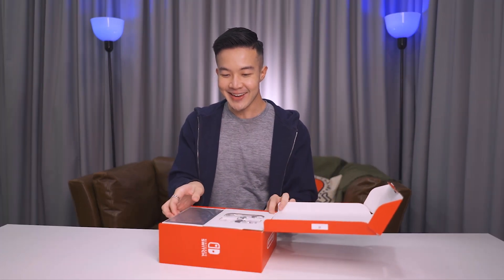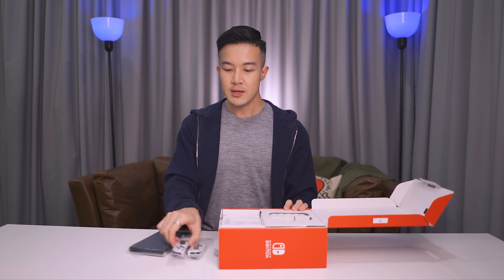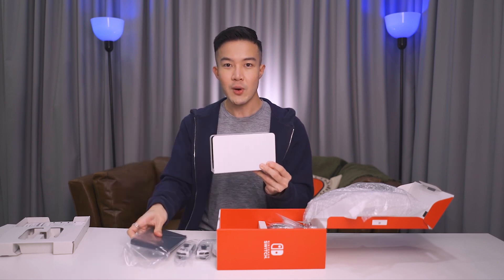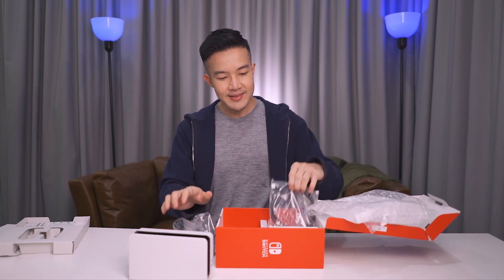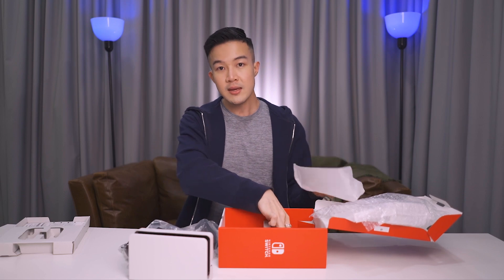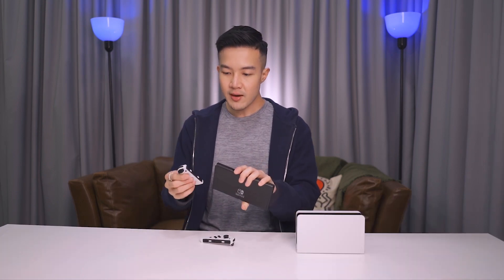Oh my god, look at that — the screen is huge! I didn't expect it to be so big. We have the controllers over here and then the screen, and underneath is the docking station for the Switch, so you can put the screen on the docking station while you connect it to the TV. This is the charging cable, and this is the HDMI cable to connect your Switch to the TV for a larger monitor. And lastly we have the strap — I'll need to get a protective case and a screen protector.